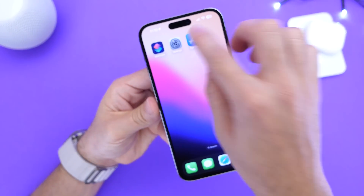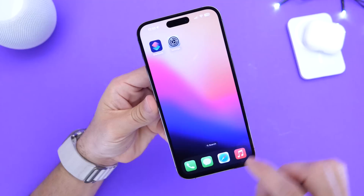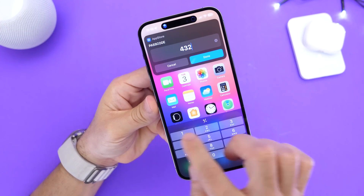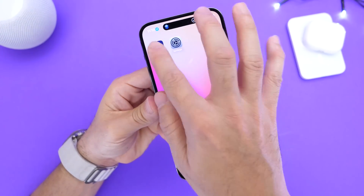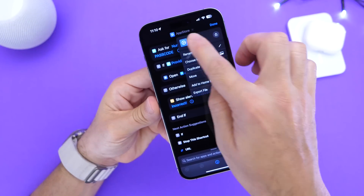We can also hide the original app from the home screen. So if I go ahead and remove this app — remove it from the home screen — it's no longer visible. Once I try launching the App Store, it's going to ask me for that passcode as we just created. You can do this for any application you wish. You can rename it and change the icon as you can see right there.